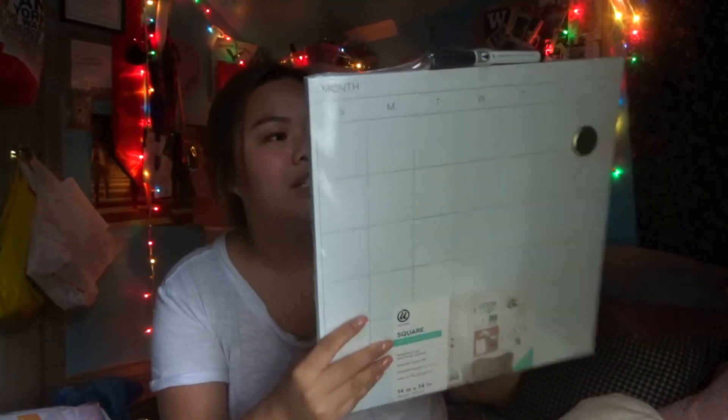Another exciting thing I got was this square whiteboard, also magnetic, which is super cool. I know I'll be using it because I always forget things. It'll be great for writing down what's happening socially. I'm so excited for college.